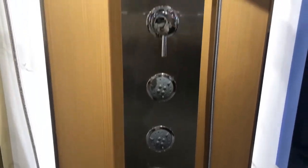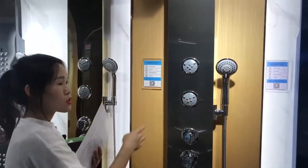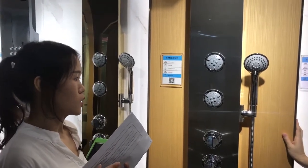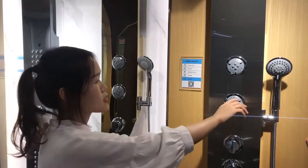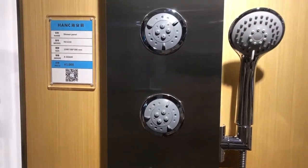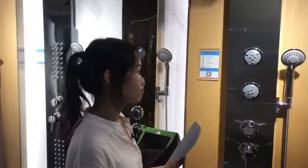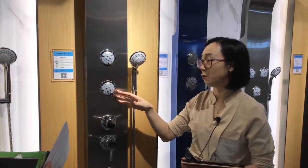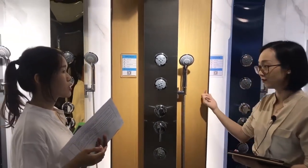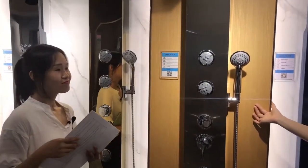Just now you mentioned double function — what is double function? The double function back massage shower: the first type is like an acupuncture effect with a little strong and powerful water flow. The second way is a soft spray hydrotherapy effect for our face, spine, neck, and whole body. So you mean we can adjust the water flow according to what we like? Exactly. It's very relaxing to enjoy life without stress when we get home after work.